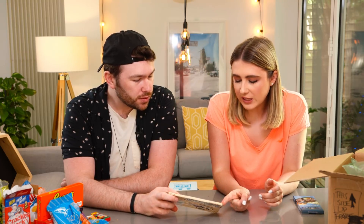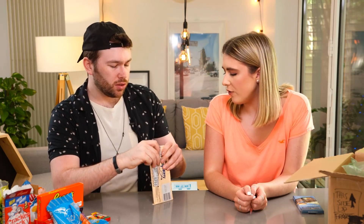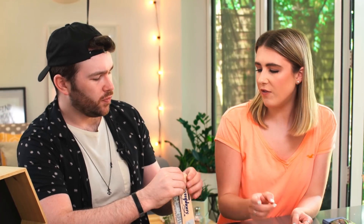Hershey's extra large Symphony Bar — creamy milk chocolate, almonds and toffee chips. This is an XL bar. I wonder if it'll be like classic Hershey's chocolate, or because it's Symphony it'll be slightly better. Maybe because it says creamy milk chocolate. Someone commented saying the Symphony bars were better because they are more creamy. The toffee pieces in there are quite nice, but it's that Hershey chocolate that I don't like. Yeah, I still can't get over the chocolate — it does a good job to distract you though. I'm not a fan of Hershey's milk chocolate. What are you giving that? A six. I'm giving that a six as well.